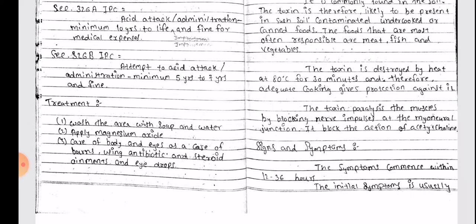The toxin is destroyed by heat at 80 degrees Celsius for 30 minutes, and therefore adequate cooking gives protection against it. The toxin paralyzes the muscles by blocking nerve impulses at the myoneural junction, blocking the action of acetylcholine.